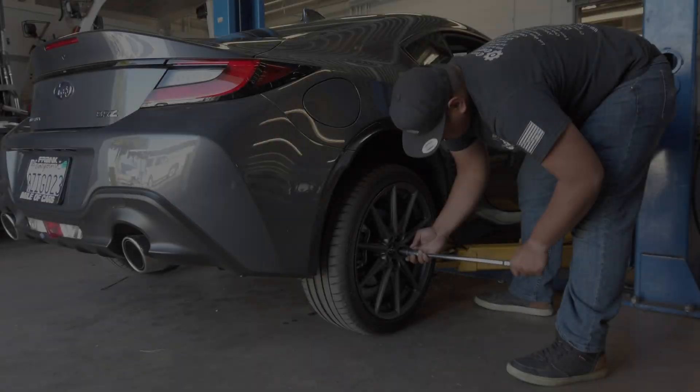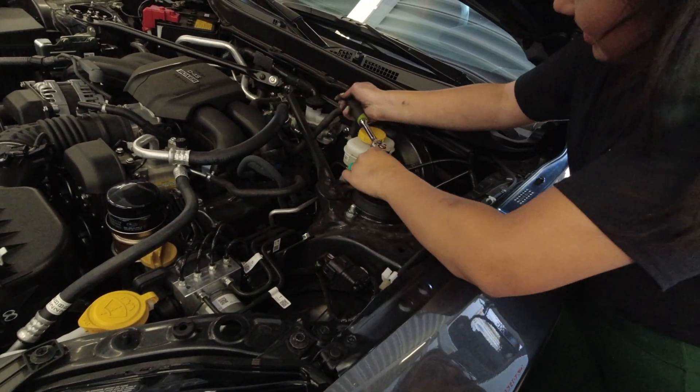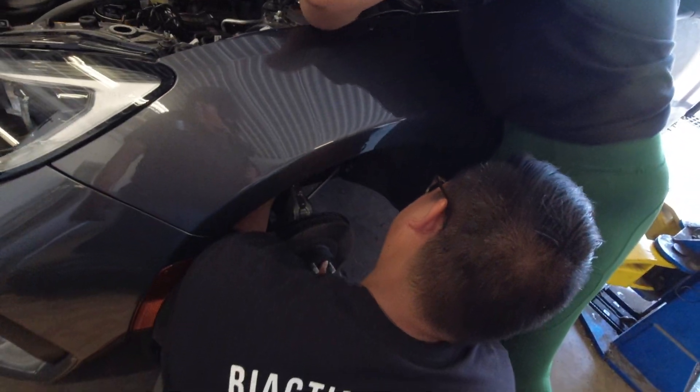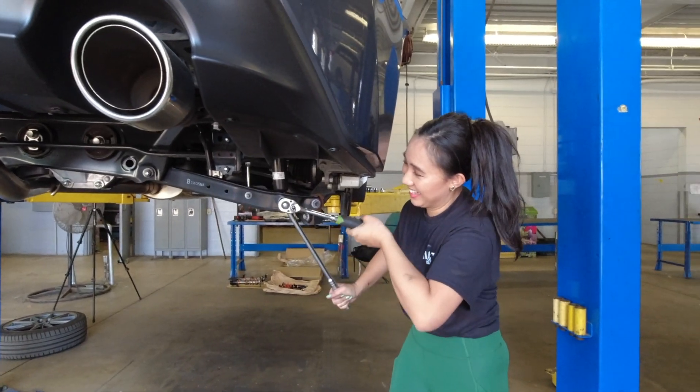After getting the wheels and tires off, we then proceeded with removing the front and rear struts. Besides finding the extra leverage to get some nuts and bolts out, the overall removal of the OEM struts wasn't too bad for Vanessa's first time.